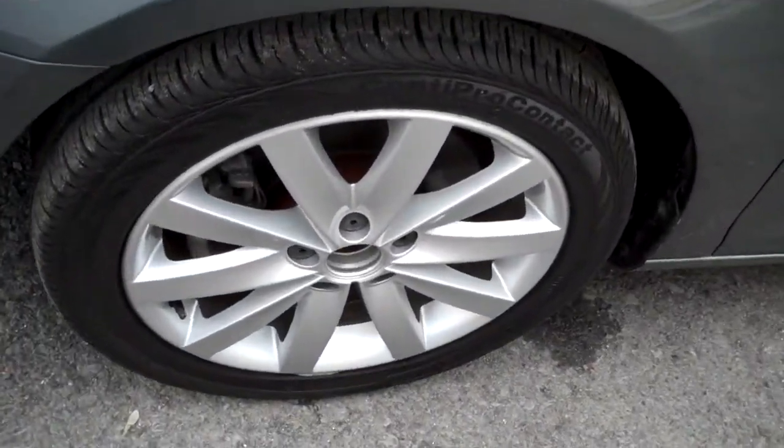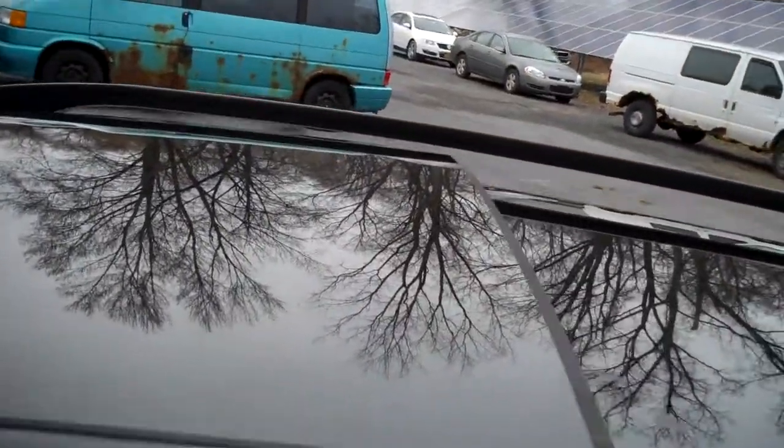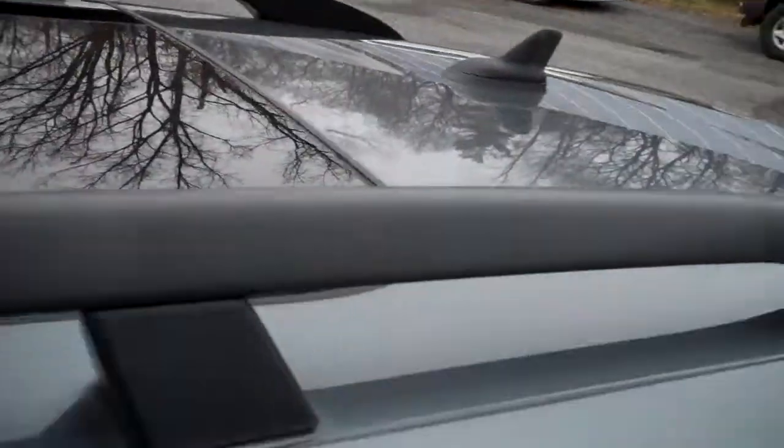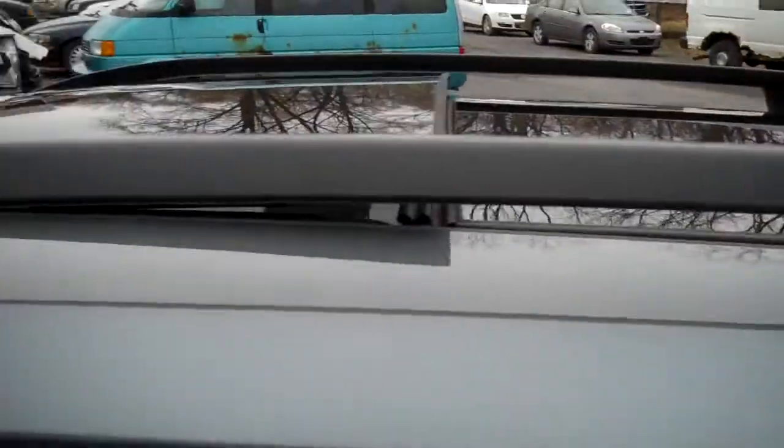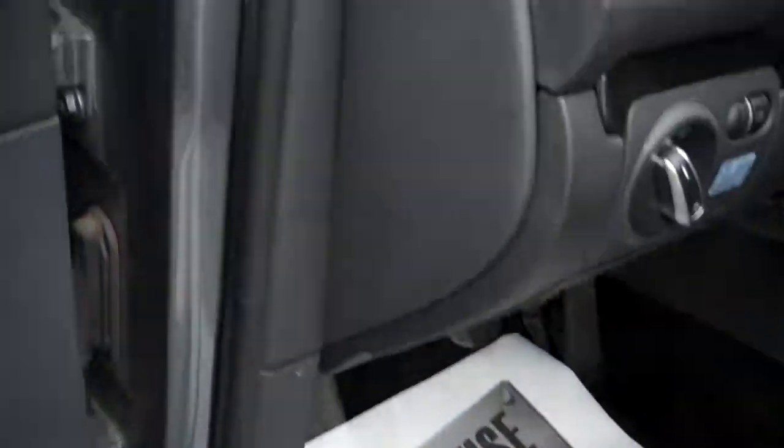Nice set of alloy wheels, Conti Pro Contact tires — original equipment. You know that people are caring for their cars, not having any of the low-cost other brands. Sunroof tilts up and fully retracts. Roof racks — you can buy adapters for bicycles, boats, canoes, skis, who knows. Look how clean the door jams are.